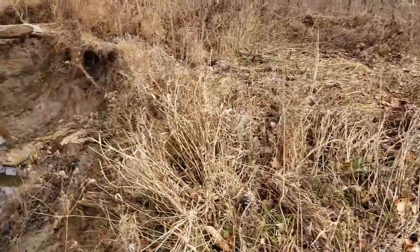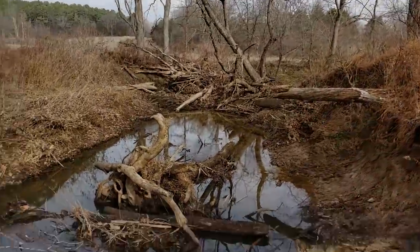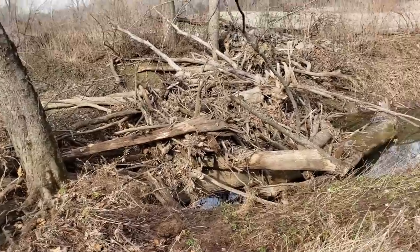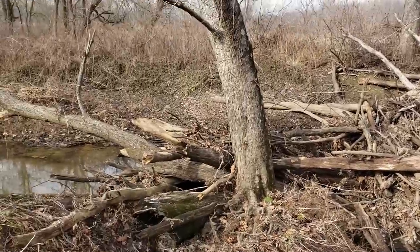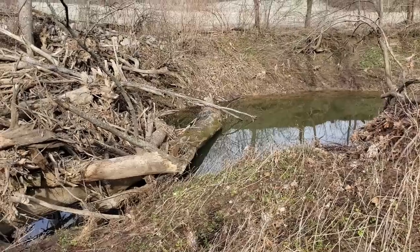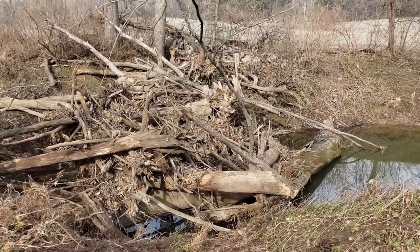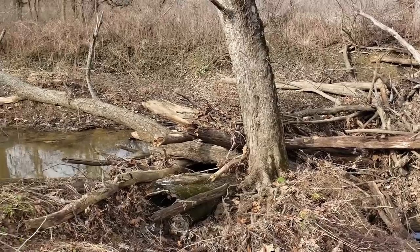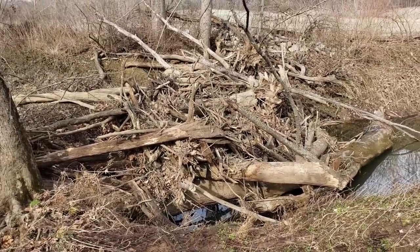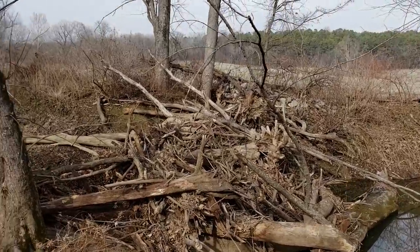I can see the blue barrel where I left off. This is pretty — it's too bad those trees are blocking it up. Wow, look at that log jam. This thing must really have some volume during flooding times. Just look at the size of those trees that are jammed in there.